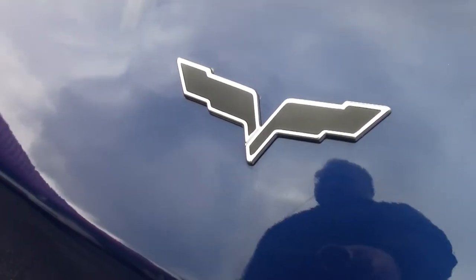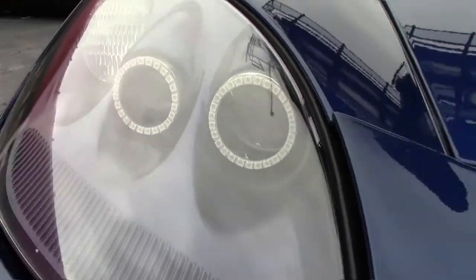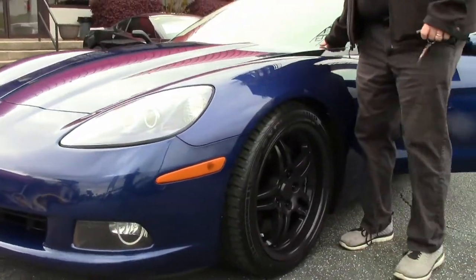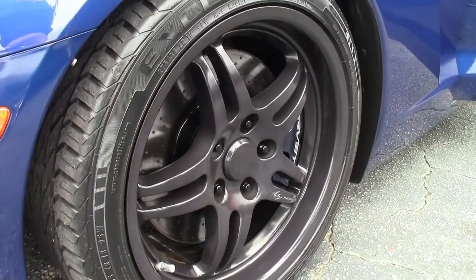The emblems have been blacked out. It is wearing a set of General tires that look to be in like-new condition. LED lights have been added, along with a ram air intake.